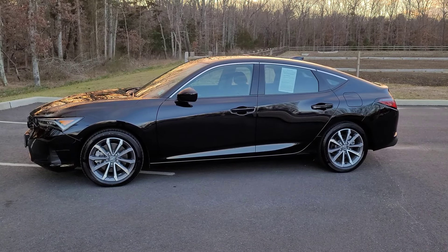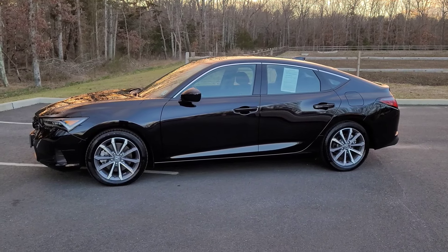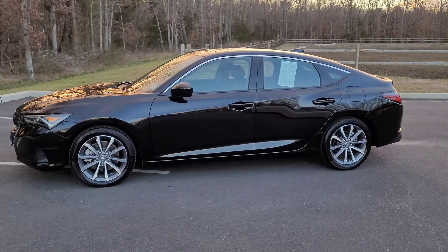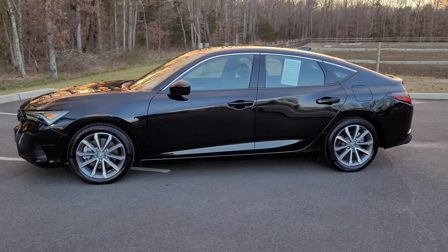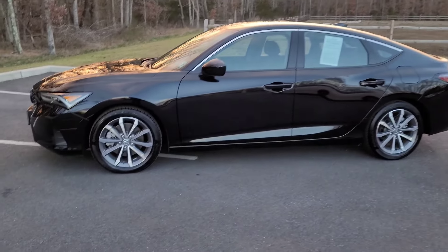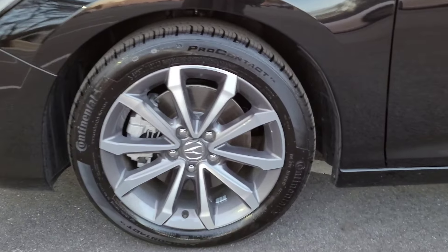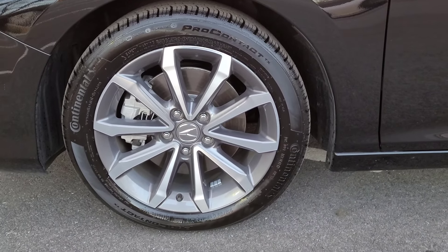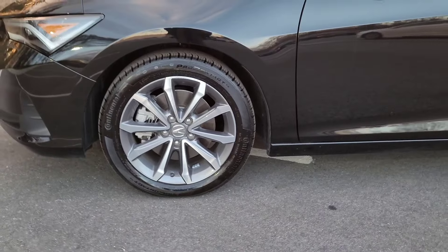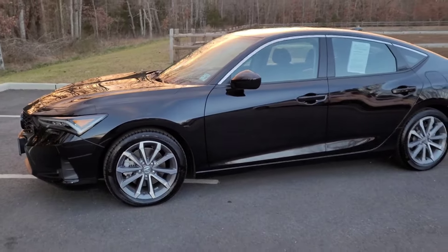As you guys can tell, this is not an A-Spec nor a Type S. This is basically a base model Integra, but it does come with a lot of features for being a standard one. Speaking of the sporty driving feel, this car comes with 17-inch rims wrapped in 215 Continental Pro Contact tires, which are an all-season solid choice for those living in a mild, snowy-conditioned area.